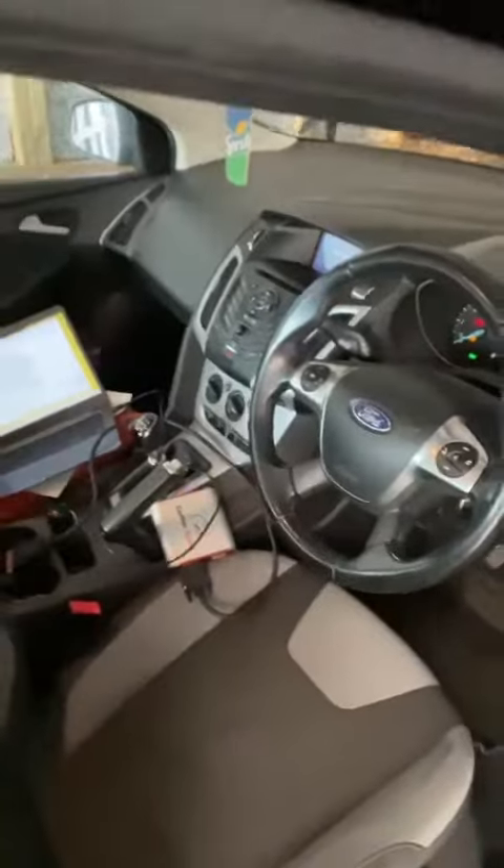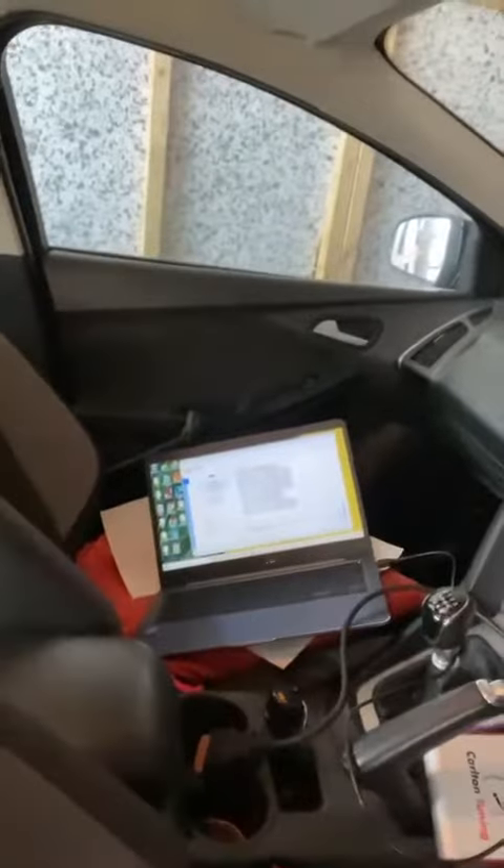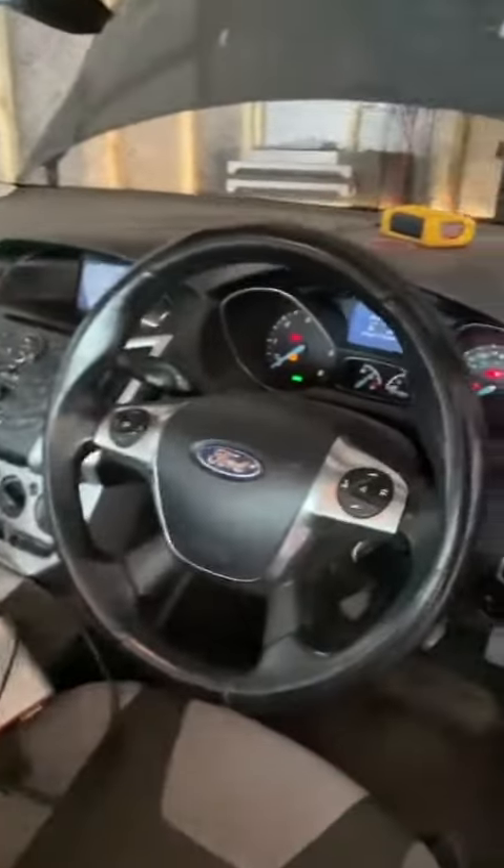Hey guys, Kieran here from Carlton Tuning. This morning we've got a Ford Focus 1.6 TDCi coming in for a custom stage one tune. We've used auto tuning through the OBD port and as you can see it has finished off right now, so I'll give you a startup.